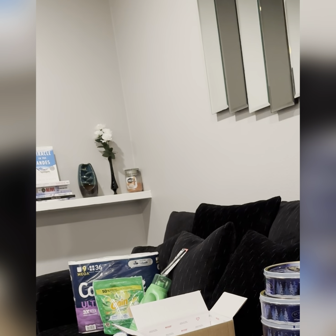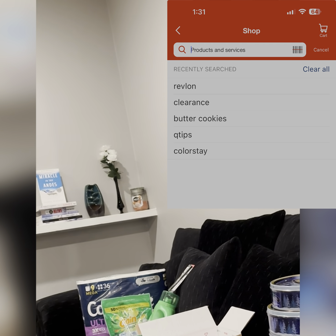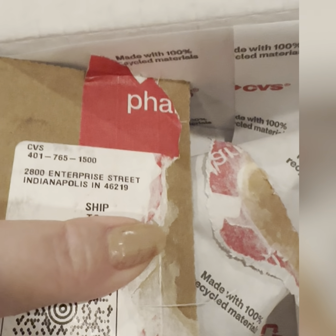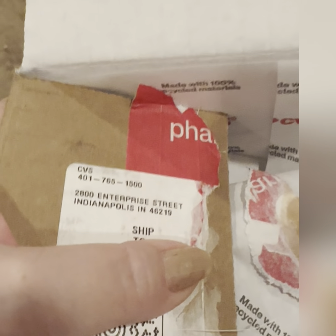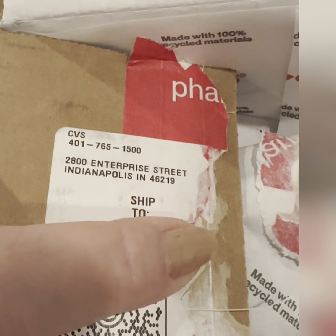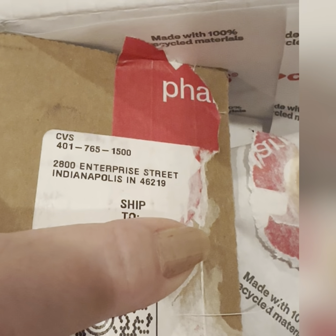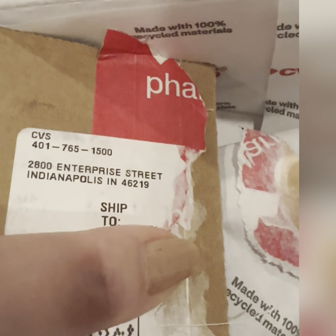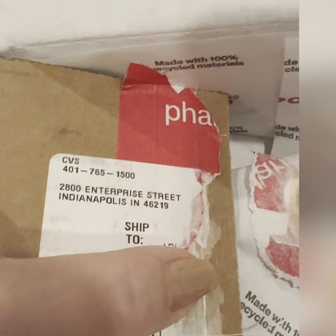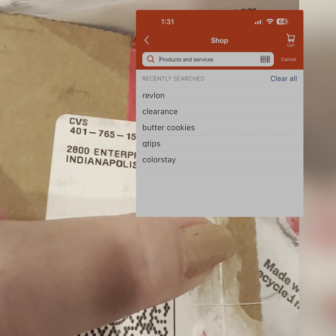I've tried to find clearance in my store, and unless I go within two minutes of the store opening, it's cleaned out by the time I get there. I want to clarify one thing: when you order online, you are not ordering delivery from your local store. These are shipping from a central warehouse. For CVS, they have several warehouses in Indianapolis. I'm nowhere near Indianapolis, but these items shipped from that warehouse. That's why when you type clearance into the search bar, you will see hundreds of clearance items that are available.